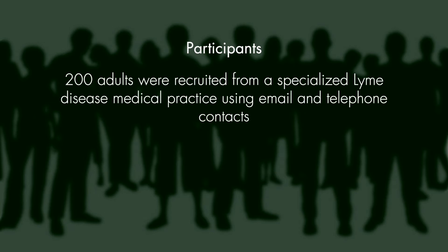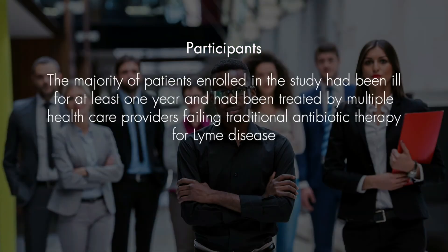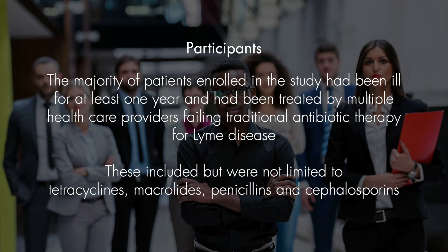The participants were 200 adults recruited from a specialized Lyme disease medical practice using email and telephone contacts. Approximately a third were male and two-thirds were female, and the ages ranged from 18 to 84 years old. The majority of patients enrolled in the study had been ill for at least one year and had been treated by multiple healthcare providers, failing traditional antibiotic therapy for Lyme disease. These included, but were not limited to, tetracyclines, macrolides, penicillins, and cephalosporins.